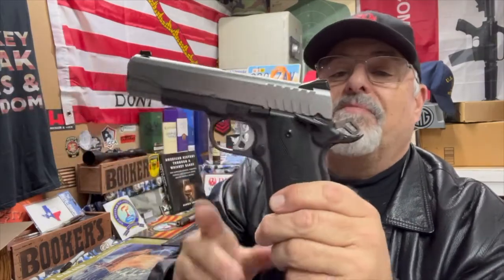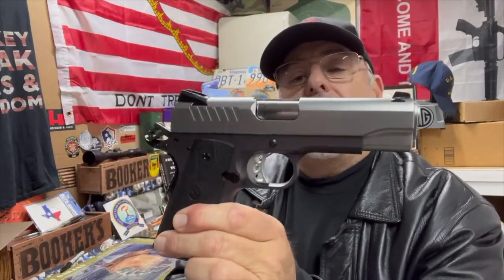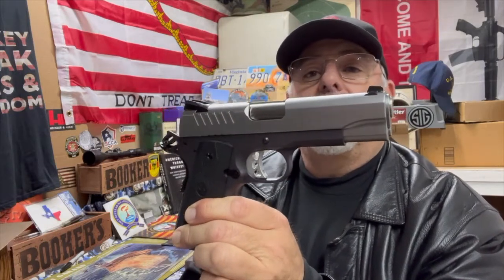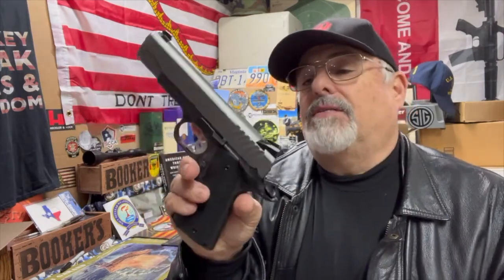Just all over, such a nice quality-made firearm. The magazine empties real nice. The magwell's beveled a little bit, so easy installation of a magazine. Let's do a little breakdown of this thing. Again, this is a nine millimeter, 1911-style pistol, single action, nine plus one.